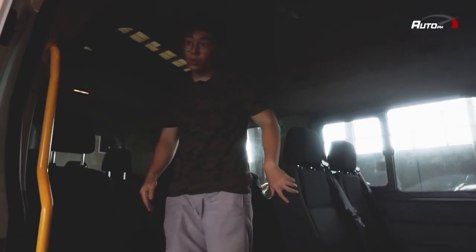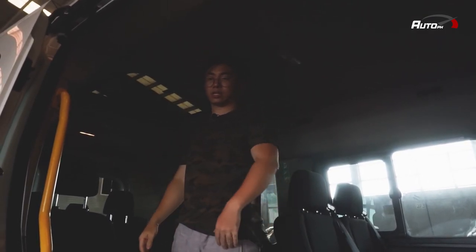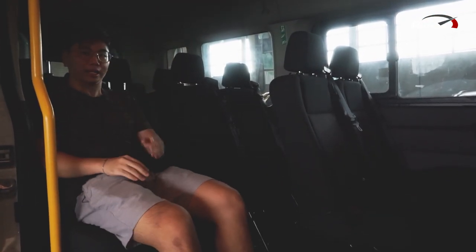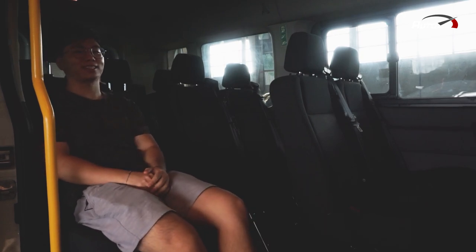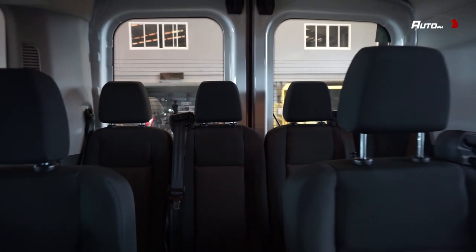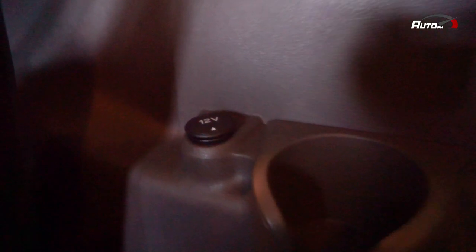Plus, pag tumayo ako dito, makikita nyo na I still have space and I'm five feet and six inches. And most importantly, ang favorite ko dito sa loob is this seat, dahil I can extend my feet and just relax. Here in the back, the Transit can accommodate up to 12 passengers.